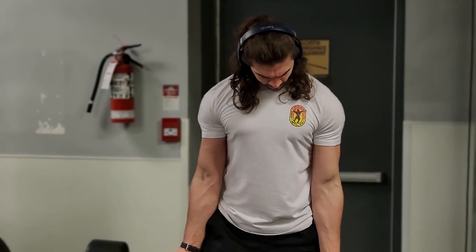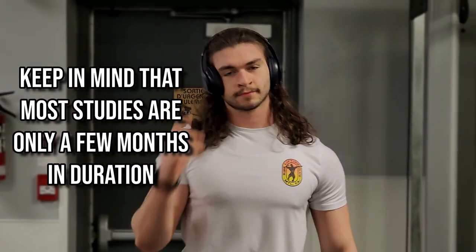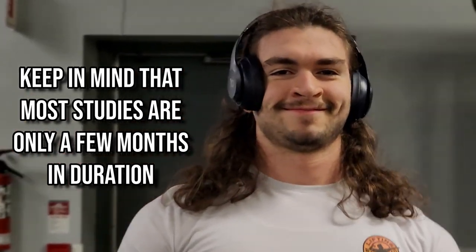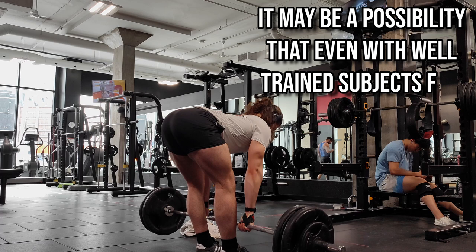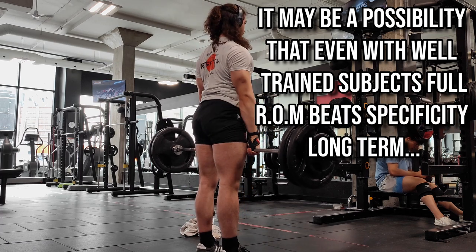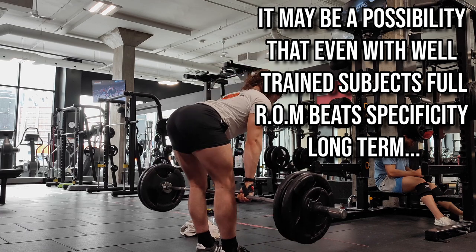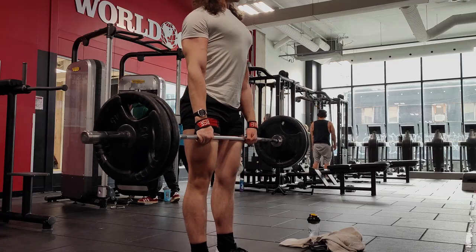That said, this is a tentative explanation and we can't yet say with confidence what's happening. It's also worth noting that most of these studies are short-term, lasting only a few months. It's possible that even in well-trained individuals, full range of motion might eventually be better long-term for all goals, since it takes longer to see large hypertrophy outcomes in those with a more advanced training status.